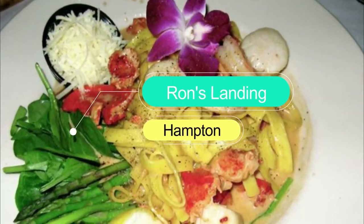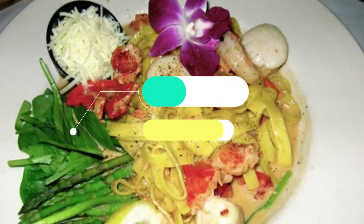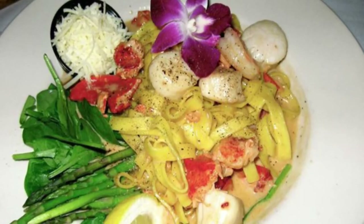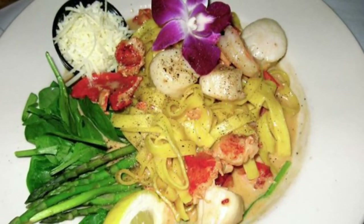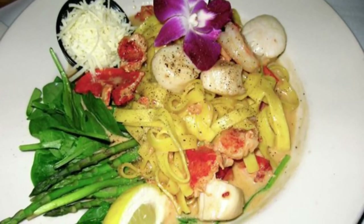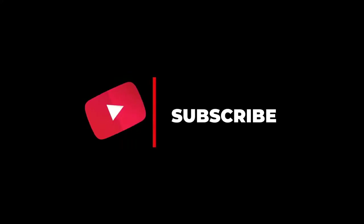Number ten: Ron's Landing. Located on the edge of the New Hampshire shore with stunning ocean views, Ron's Landing offers a mouth-watering seafood menu that does justice to its unique, magnificent setting. The menu includes almost every type of seafood imaginable, as well as a variety of other dishes.